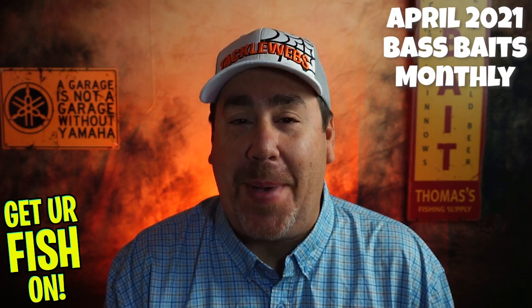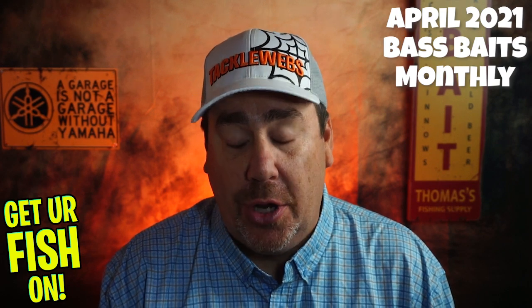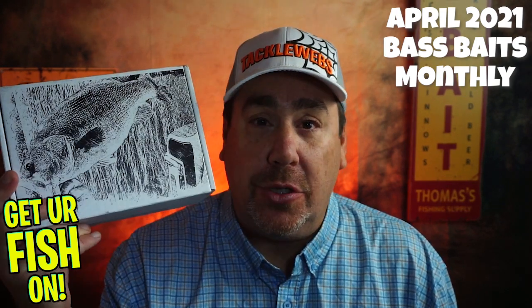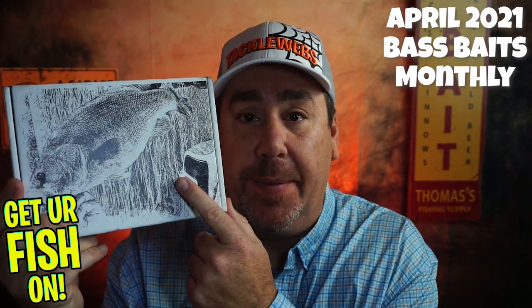Welcome back to the channel, welcome back to the vlog. If you're new, I'm Steve Chapman. Today we're going to look at the April 2021 Bass Baits Monthly.